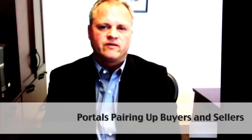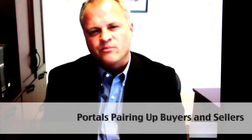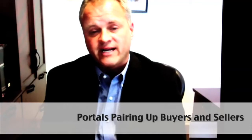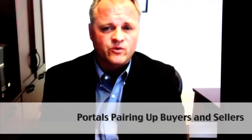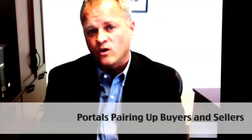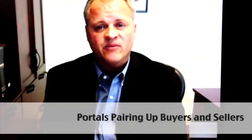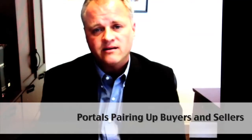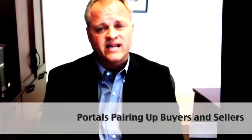For our customers, we feel the biggest challenge is staying ahead of the curve and finding that consistent partner in their floor plan relationship that understands their financing needs. We spend a great deal of time through our setup process orienting the dealer on how the floor plan works. We customize those floor plans to meet their needs based on their turn time and the type of inventory they finance.